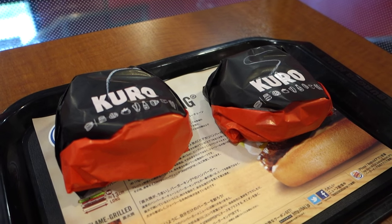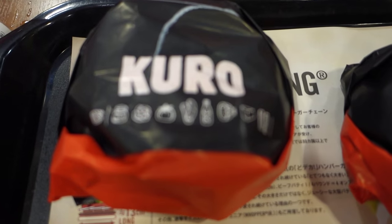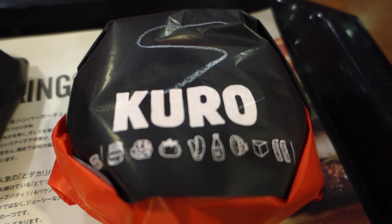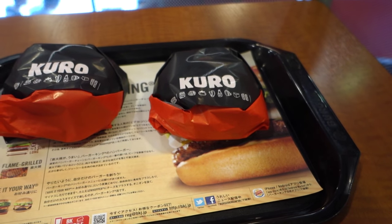Anyway, I picked up one of each of those burgers — I got the Kuro Taisho and the Kuro Shogun. Apparently a Taisho is a military general and a Shogun is a badass warlord from ancient times. Seems like a nice way to name burgers if you ask me.